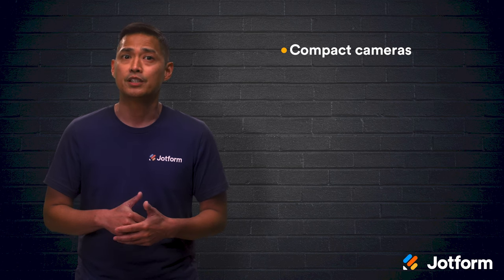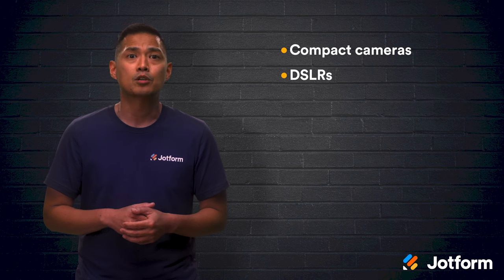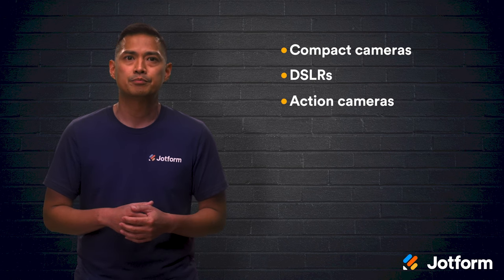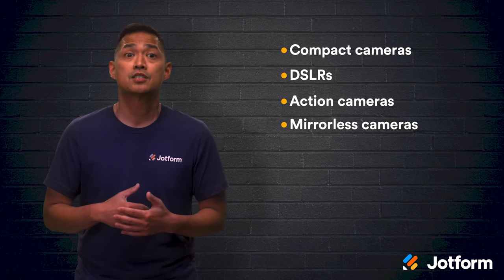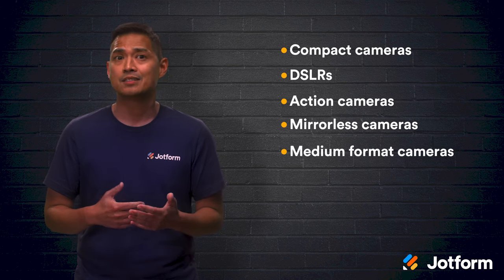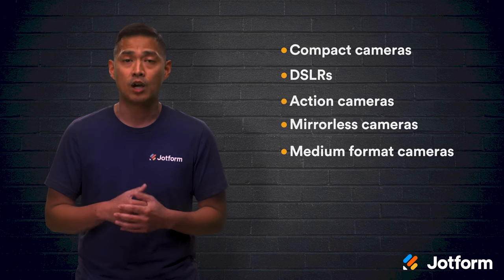Let's review. Compact cameras make it easy — just point and shoot, and your wallet will likely thank you. DSLRs cost a bit more but allow you to change lenses. Action cameras are your adventure buddy, both weatherproof and shockproof. Mirrorless camera features are similar to a DSLR but tend to be cheaper and more lightweight. And last, if money is no issue, the medium format camera has tip-top quality resolution. And most importantly, strive to become a master of whichever camera type you choose by taking lots and lots of photos.